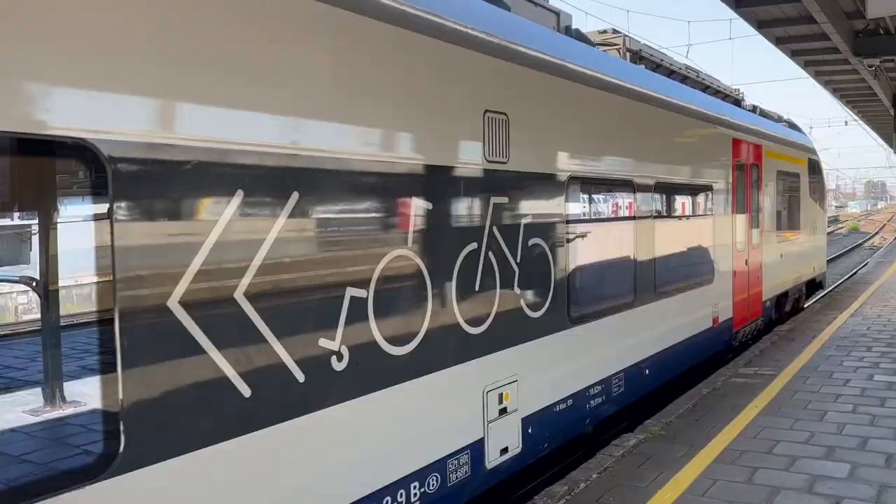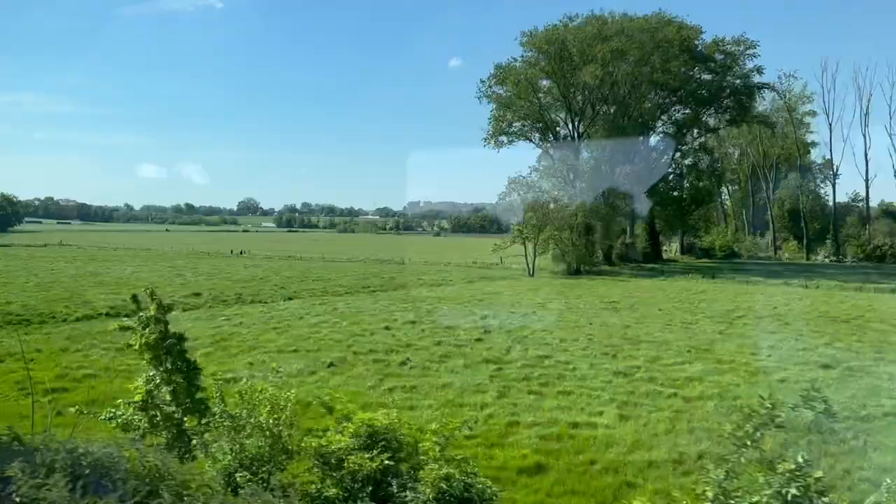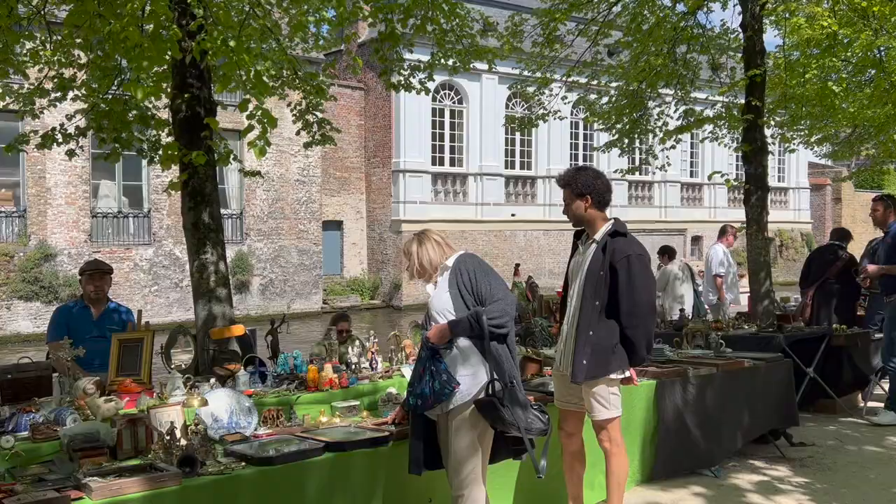Now let me share some practical tips when it comes to traveling to Bruges. Number one: if you're staying in Brussels, Bruges is a very easy day trip to organize — all you have to do is hop on a train and in about an hour and a half you will find yourself here. Number two: you will not need a lot of cash in Bruges, as for most things you will be able to pay with a card.